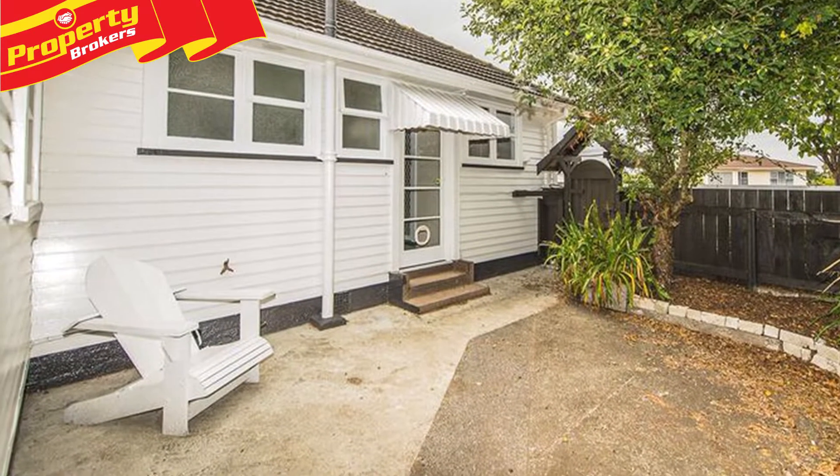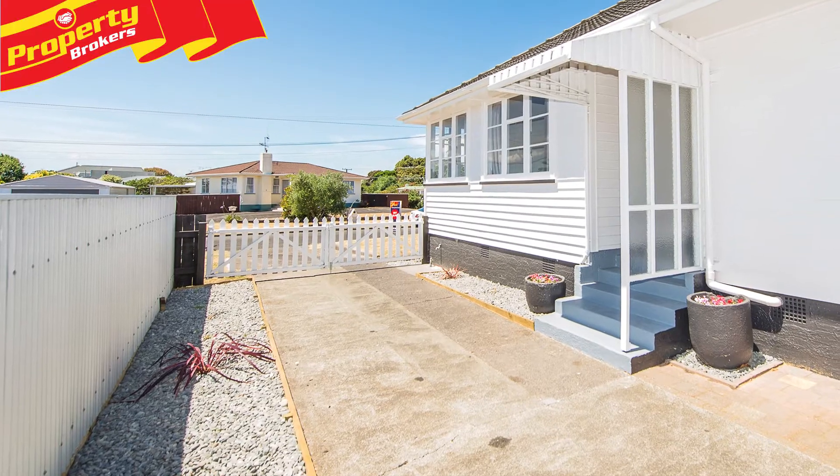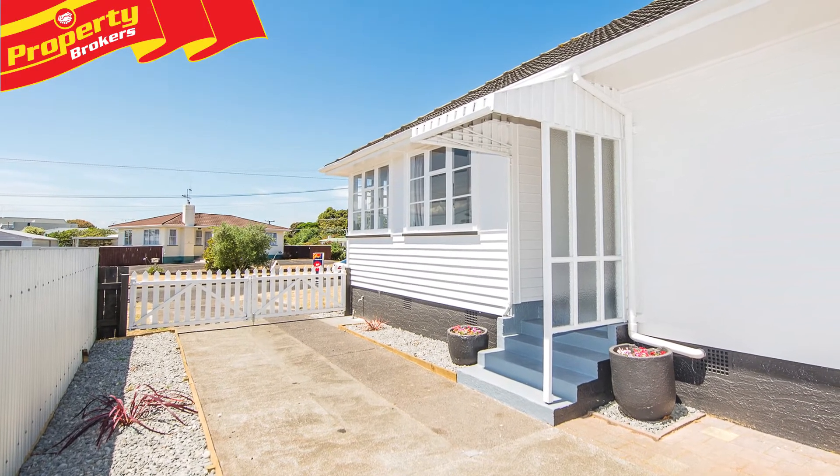Set on a sprawling approximately 1,032 square metre, low maintenance block that's fully fenced with appealing landscaping.